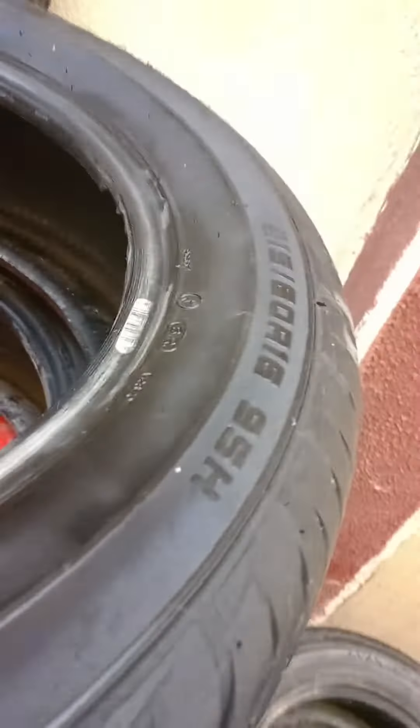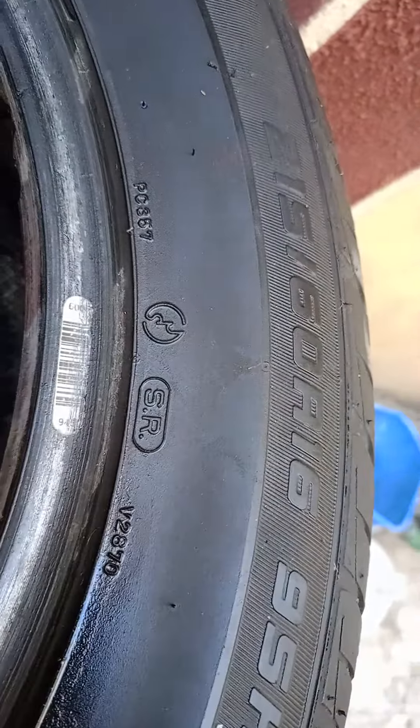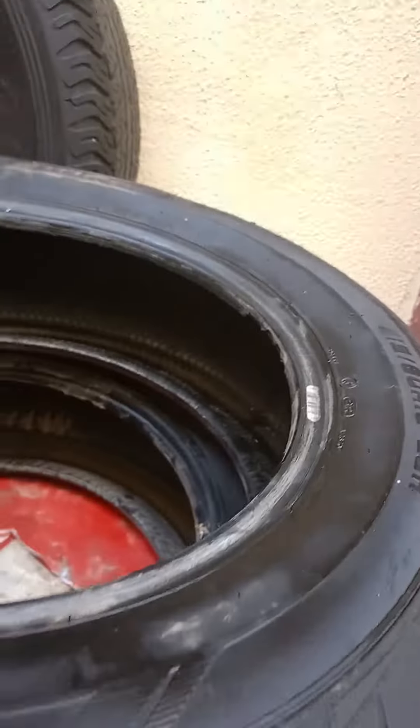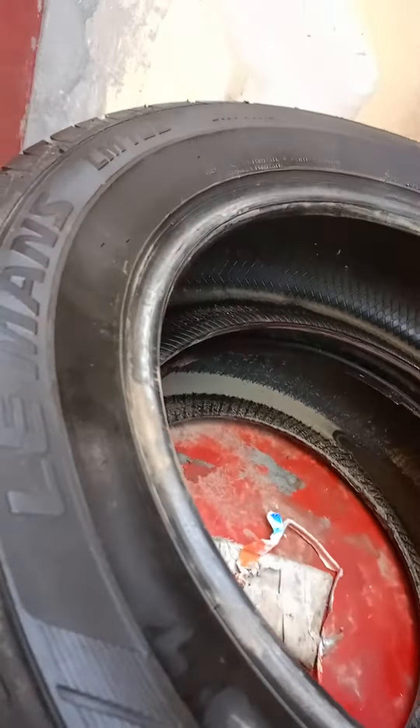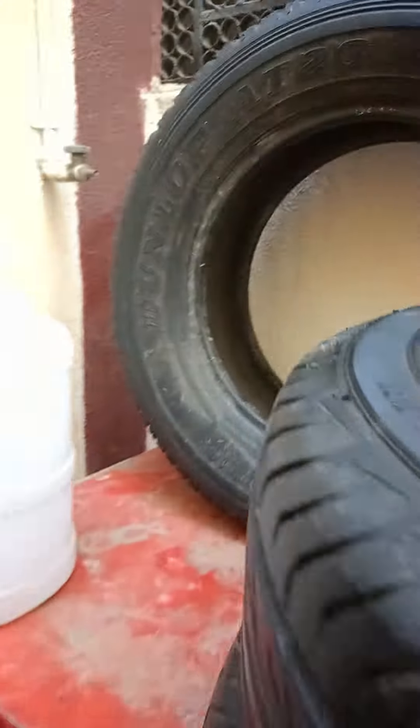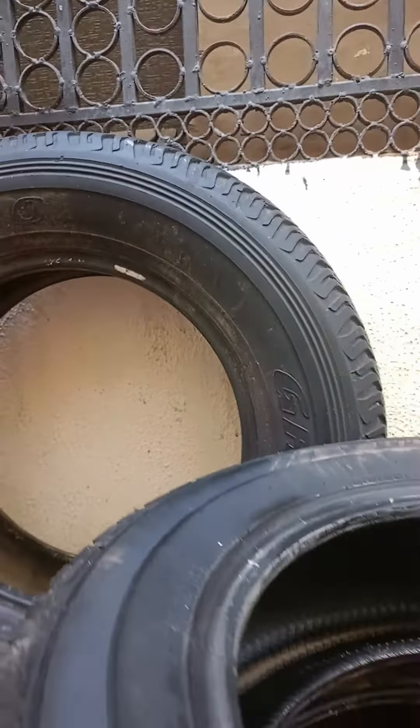And this one is 215-60-16, this is Le Mans. And then we have a Dunlop 820, also 275-60, 275-70-16.